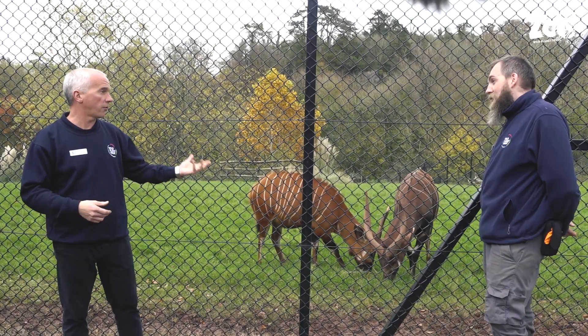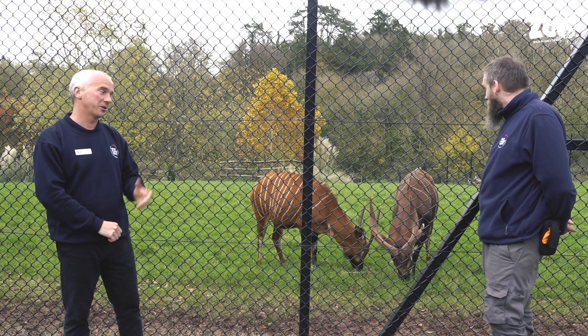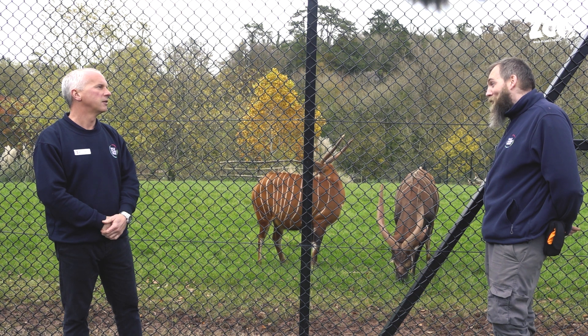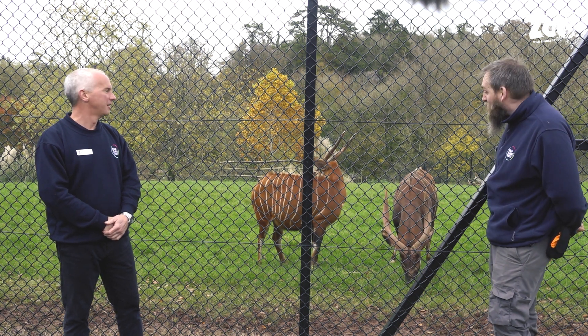We haven't mentioned that they're a forest antelope - they're actually the largest forest antelope. The males can get up to 400 kilos, which is a lot of antelope. The females, as you can see, are a lot smaller in build and are thought to get up to around 240 kilos.